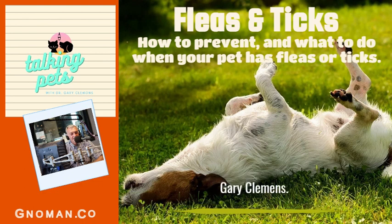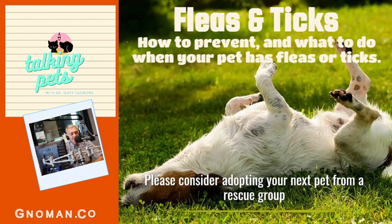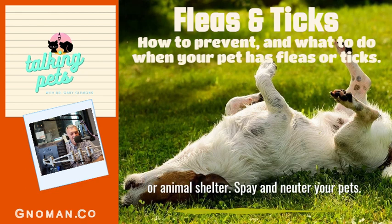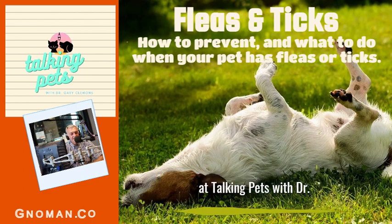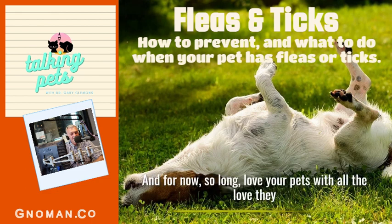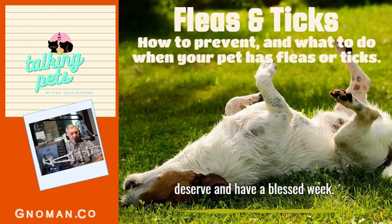For now, I'm Dr. Gary Clemons. Please consider adopting your next pet from a rescue group or animal shelter. Spay and neuter your pets, and if God's willing, I'll be back soon with another podcast at Talking Pets with Dr. Gary Clemons. Love your pets with all the love they deserve, and have a blessed week.